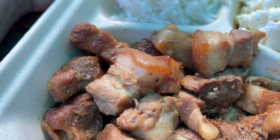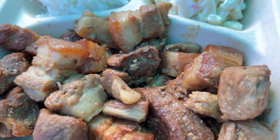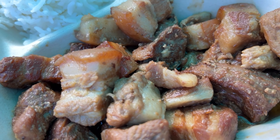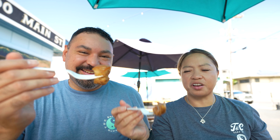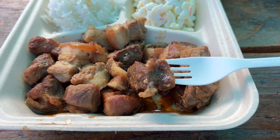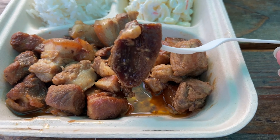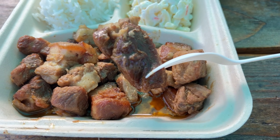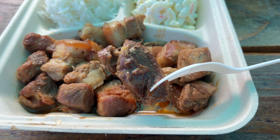Now here is the pork adobo. It is a very nice combination of fatty and lean pieces, which I absolutely love. Not everybody's pork adobo is the same — everybody's got their own twist and the recipes they've learned through their families. And I think this is really good pork adobo.